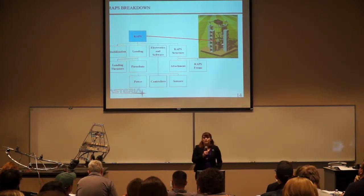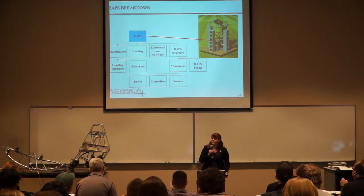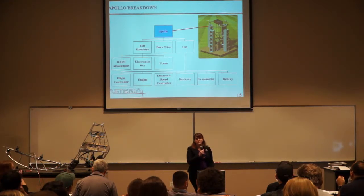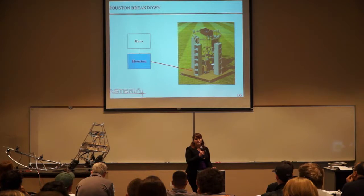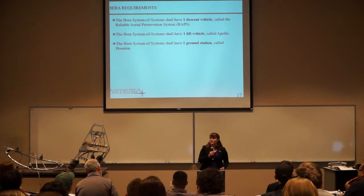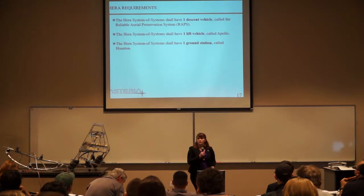As far as the RAPs breakdown, RAPs has four subsystems that include the stabilization, landing, electronics and software, and structure subsystems. Moving on to our ascent vehicle, the Apollo breakdown includes three subsystems: its structure, the burn wire, and the lift subsystem. Houston's primary purpose is to be the ground station for Apollo and RAPs to lift off of. With these three systems, we will fulfill the requirements of having one descent vehicle, one lift vehicle, and one ground station.